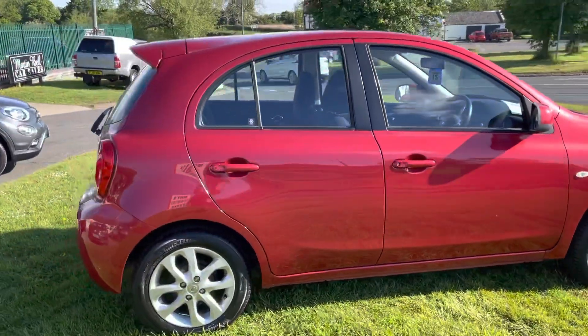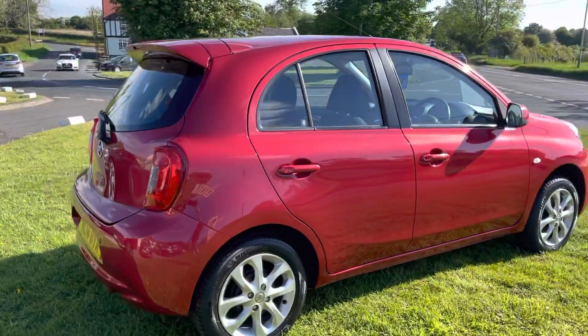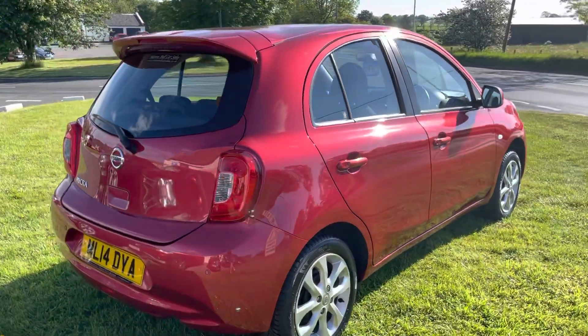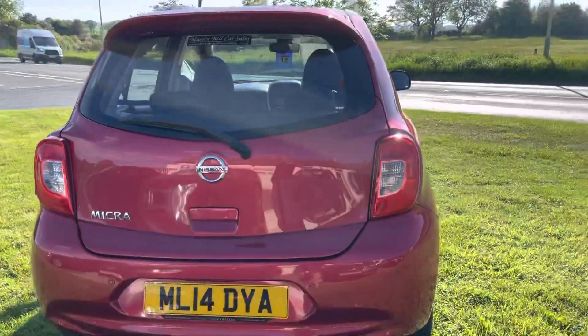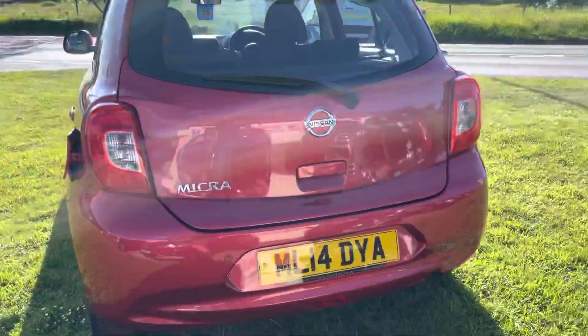Come and have a look at it — if you like it, take it. No waiting around. It's got a good specification, which we'll have a look at when we go inside, with Bluetooth, sat-nav, parking sensors, and it is a fully automatic.